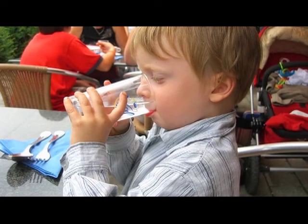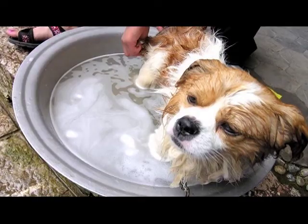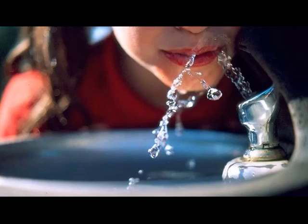Most of us don't think twice about going to the faucet for a cool drink of water, or how convenient it is to turn on the water and keep our yards green, maybe even wash the car or the dog. But there's a lot of work that goes on behind the scenes to get that water to you and to ensure its quality.